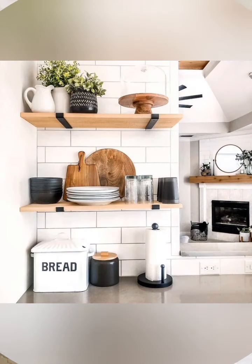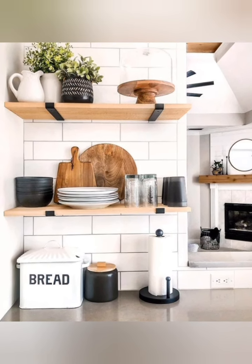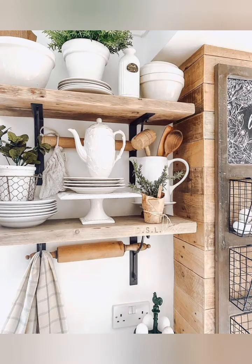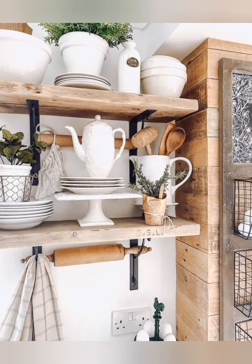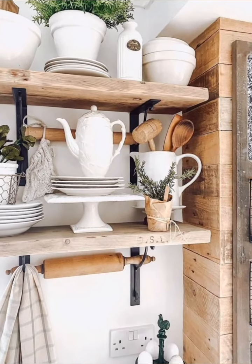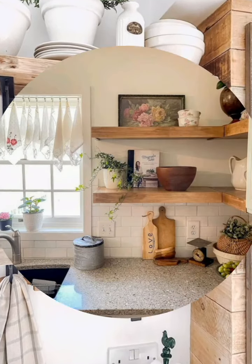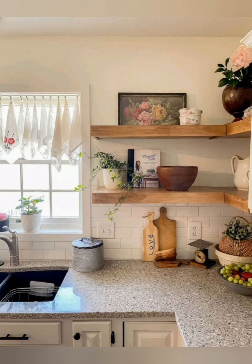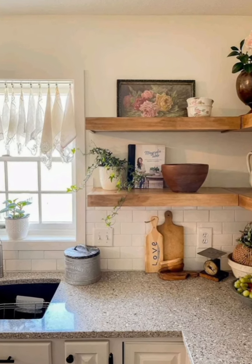Open shelves: use open shelves to store everyday items. It adds a rustic touch and keeps essential items within easy reach. Display vintage kitchenware and canisters for a farmhouse look.